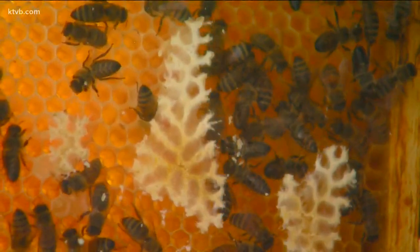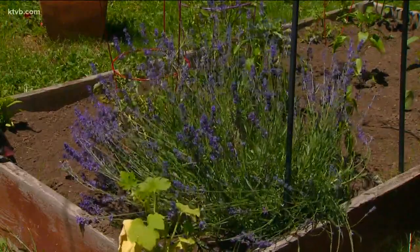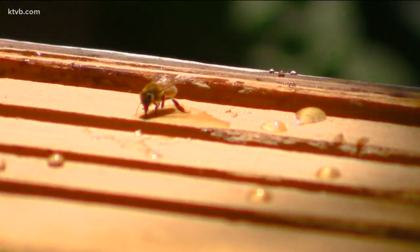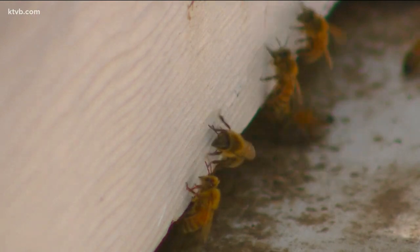You can help the bees recover locally by doing a few simple things when you start gardening this spring. First, grow plants that attract and feed the bees. They love herbs like lavender and sage, as well as flowering bushes and trees. They rely on the nectar that they collect for their food. And along the way, they pick up pollen from the blossoms and flowers and spread them from plant to plant, which leads to the production of fruits and vegetables.